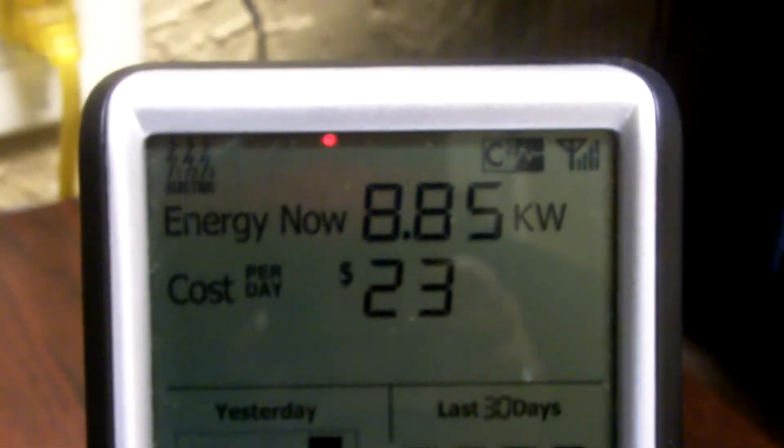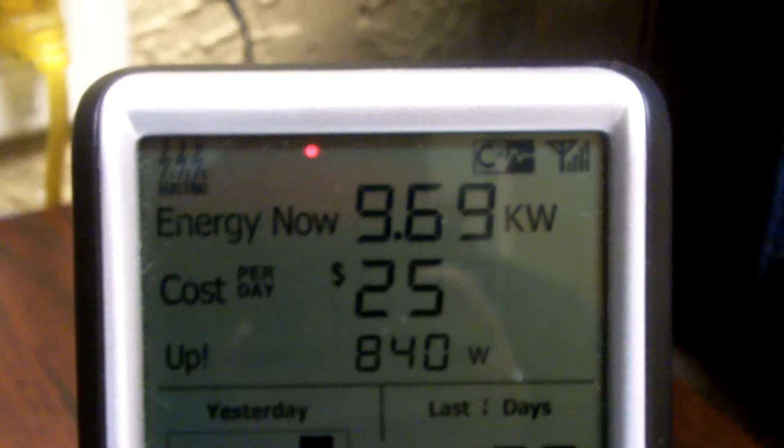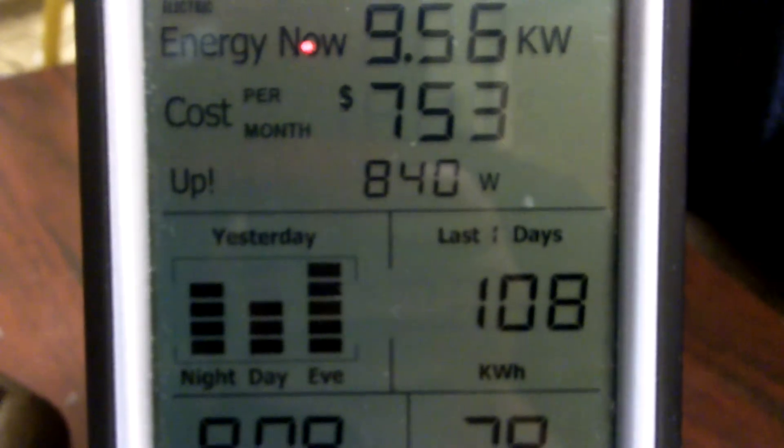Here's what we're using here at the offices right now. It goes through cost per day, which is $23, and it also shows you how much you're using over the past few days.